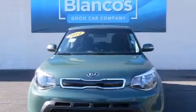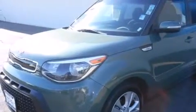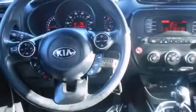This is a 2014 Kia Soul, personality on wheels. It features a 2.0-liter 4-cylinder engine and a 6-speed automatic transmission.